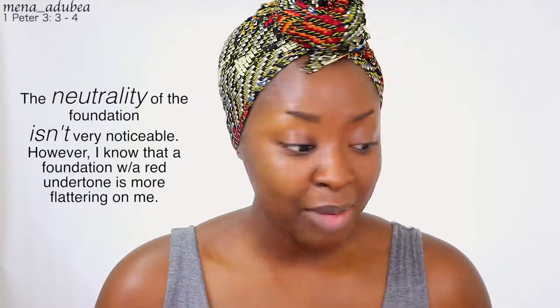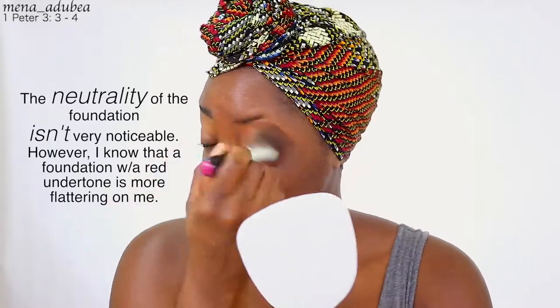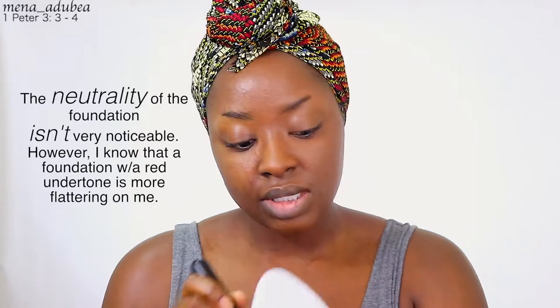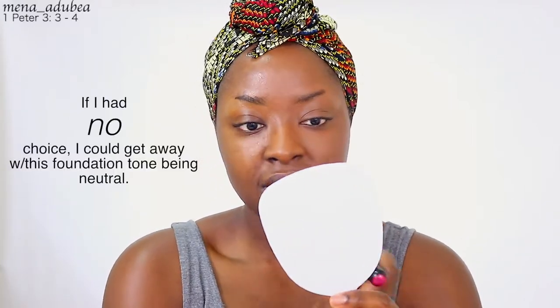I have not used Fit Me in a minute — like months. I put it down because it was just too neutral for my skin. But wow, putting it on again I really see why I used to love this. I used to use this every single day — it's beautiful.